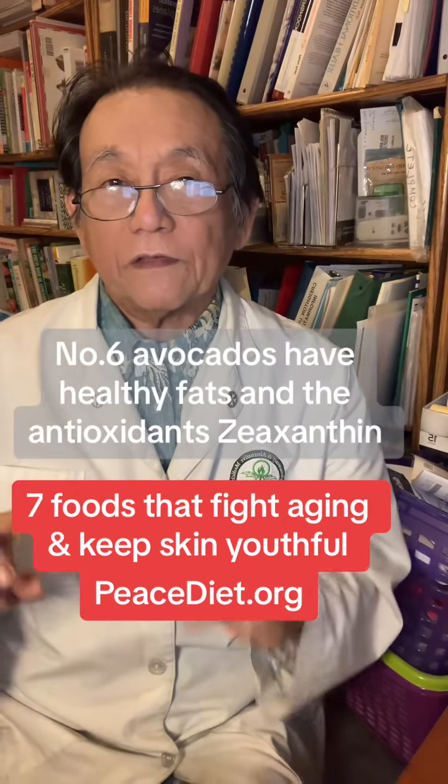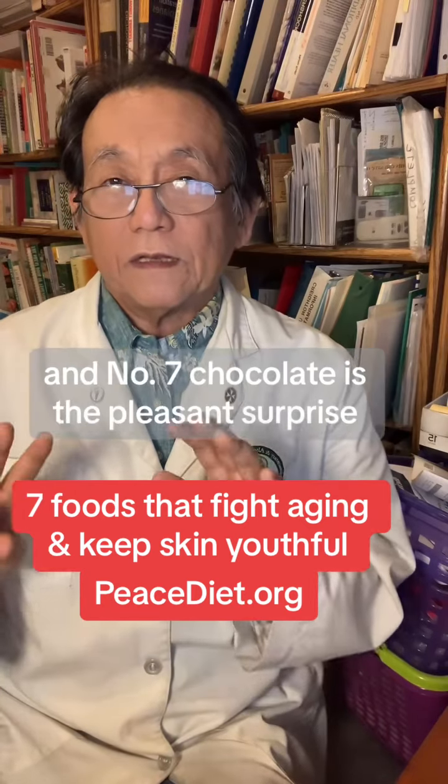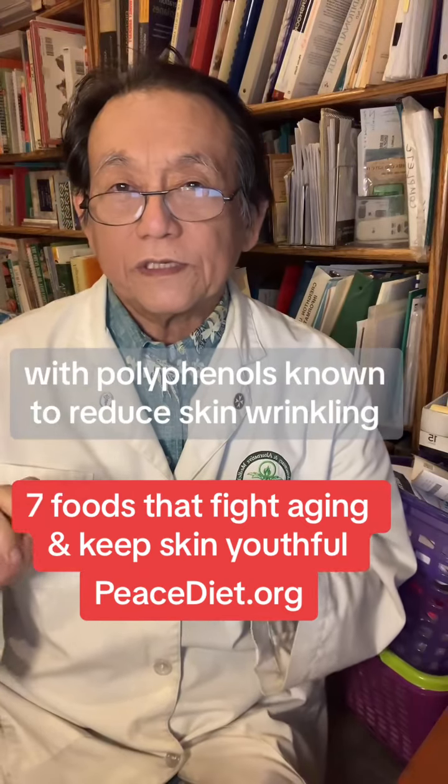Number six, avocados have healthy fats, and the antioxidants zeaxanthin and lutein. And number seven, chocolate is the pleasant surprise with polyphenols known to reduce skin wrinkling.